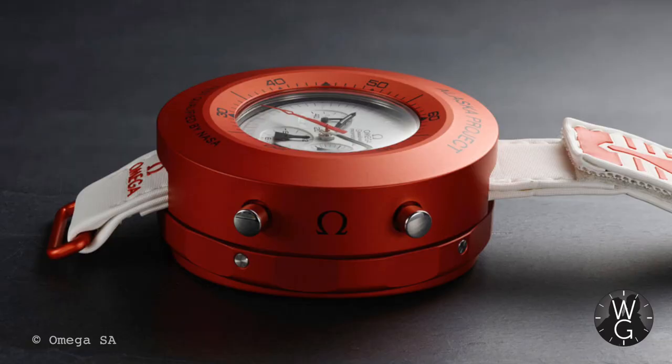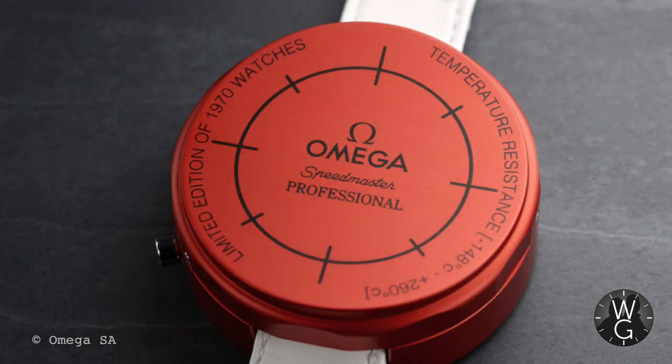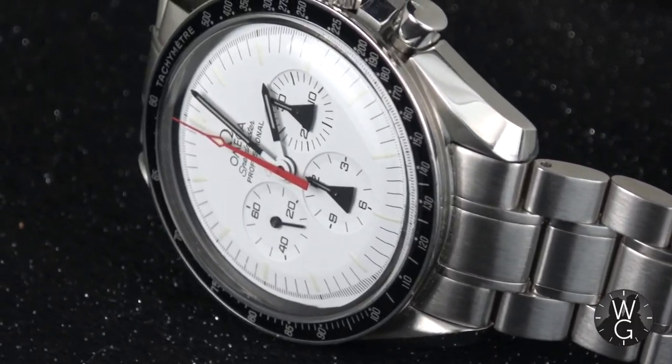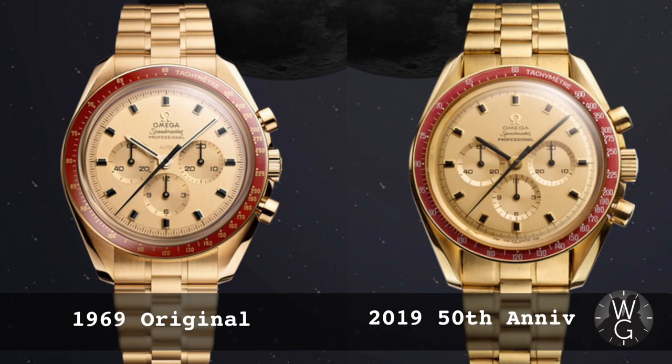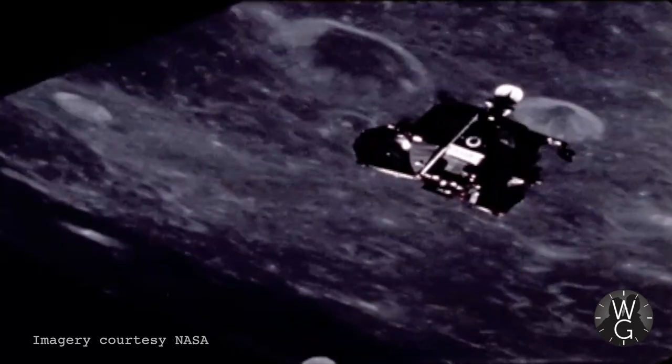Welcome to the Omega Speedmaster Alaska Project, one of the most curious and beguiling limited edition Moonwatch anniversaries that you can buy. I've loved this quirky white dialed watch for many years, but it was only when I was making my episode on the Moonshine 50th anniversary Speedmaster that I rekindled my love for it and went on the hunt. I did a full history of the Omega Speedmaster Moonwatch and special editions in my 50th anniversary Moonshine Gold episode, so please go and watch that if you want to find out all about the origins of the Moonwatch and how NASA and Omega got together. I won't cover that in detail again here — I'll focus on this watch specifically.